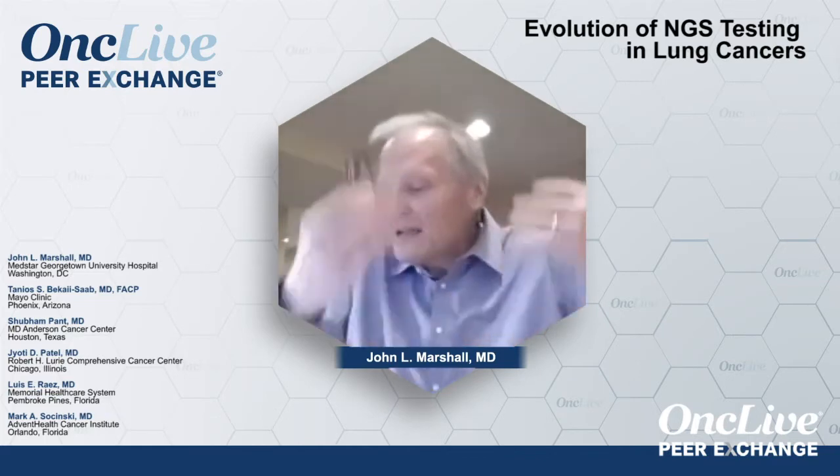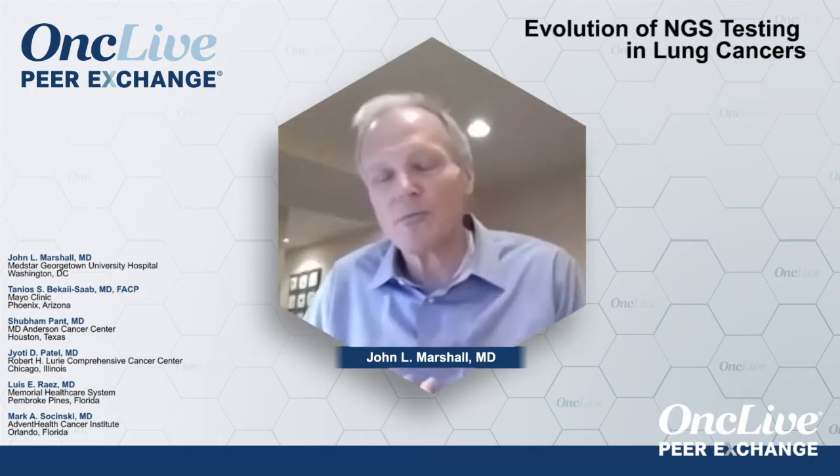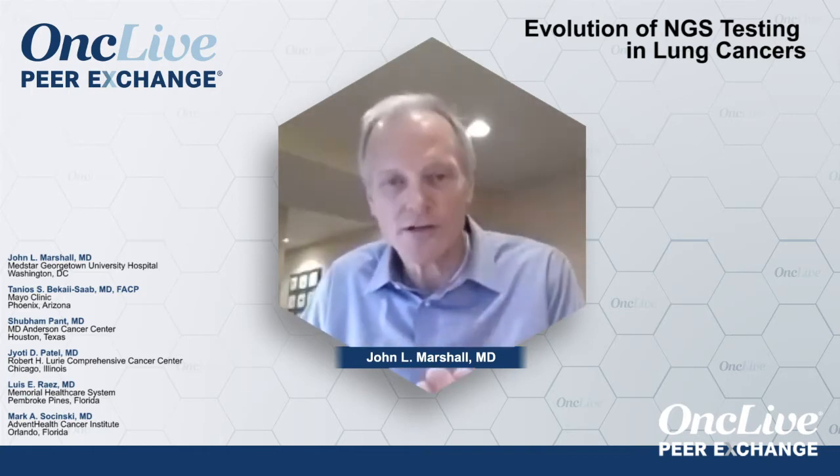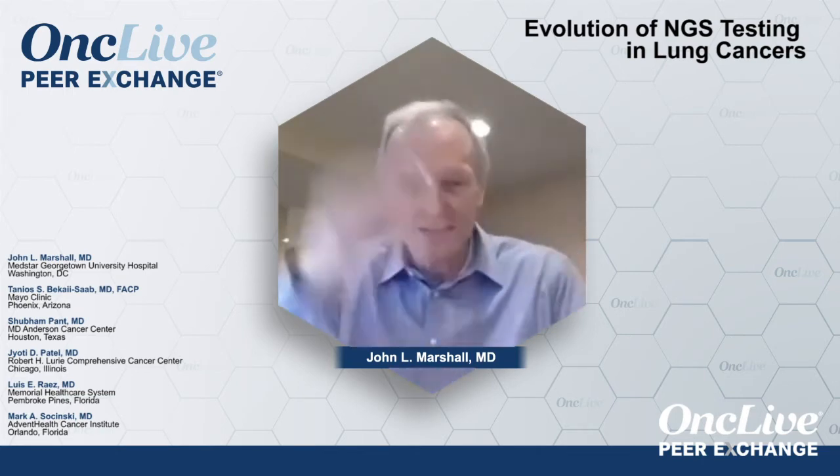Dr. Patel, from your lung cancer perspective, when are you doing this testing? I've been so impressed by the lung cancer culture where you have the discipline to do molecular testing before initiating carboplatin-taxol or whatever regimen, rather than jumping straight to treatment.